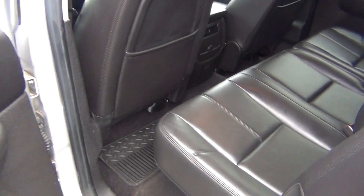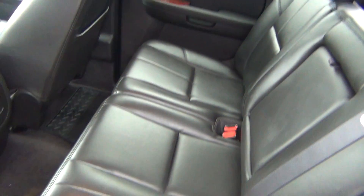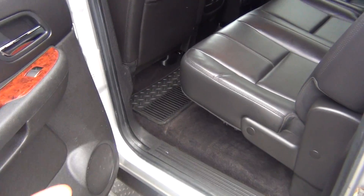Back seats, you can see, are in excellent shape as well. Looks like no one's ever even sat in the back seats — they're like brand new. All weather mats in the back as well. The seats fold up to give you more storage space in the back if needed.